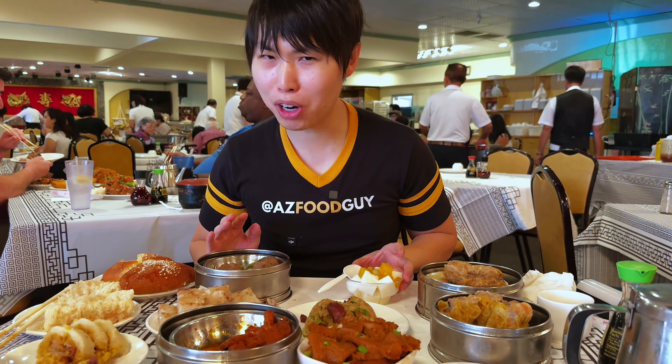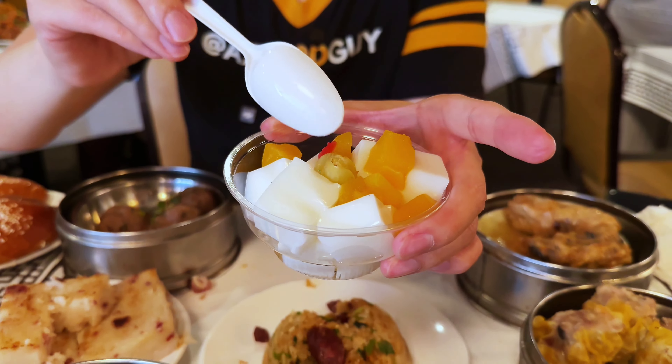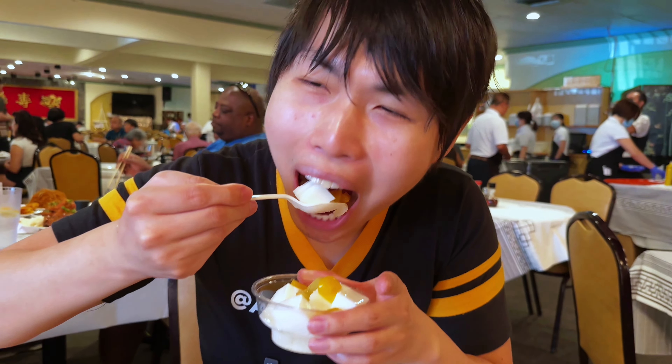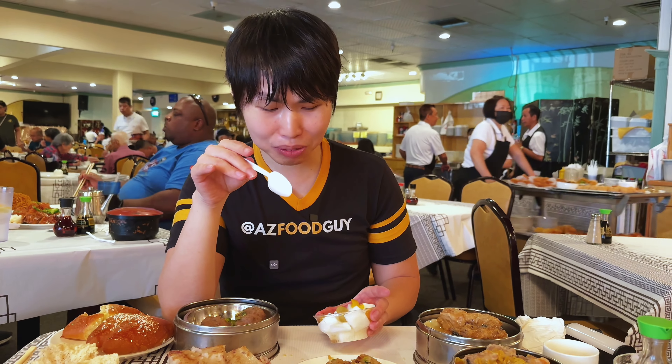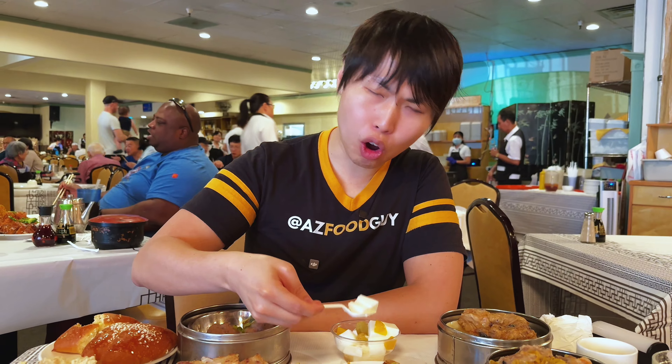Now we're approaching the $100 mark. We have two more desserts — I actually have no idea what this one is. It looks like some sort of gelatin with some fruit, I think mangoes. Seems refreshing, and we really needed to hit that $100 mark. It's like a stronger version of jello — not as jiggly, there's some cohesiveness to it. Other than that, it's almost flavorless, but it cleanses your palate and kind of prepares you for the end of the meal.